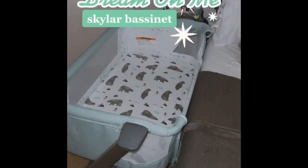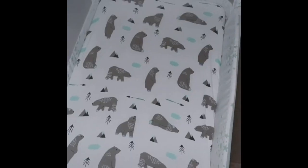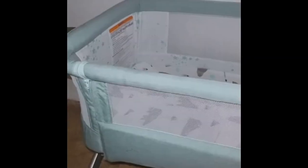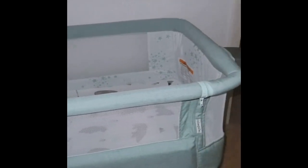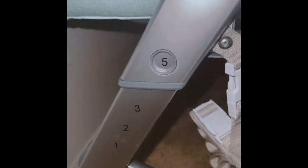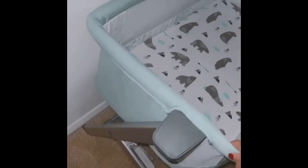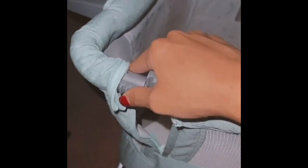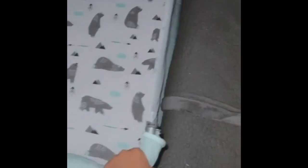This is the Dream On Me Skylar bassinet that I purchased on Amazon — originally $175 but on sale right now for $97. You can face the legs inward, and it comes with straps you can strap onto your bed. There are buttons on both sides to adjust the height. I will point out that it is a little wobbly, which is the one thing I'm not a fan of.